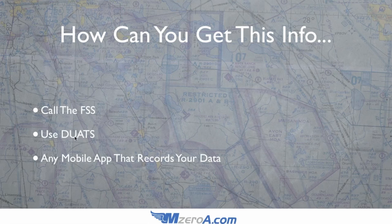You can also use DUATS — you can do it online, and that counts as getting a legal briefing as well. DUATS stores your data for up to 15 days if something were to happen. Any mobile app that records your data works too — a lot of these apps simply use DUATS to file flight plans and pull data, so you may be using DUATS whether you know it or not. Do check with your mobile app beforehand to make sure it would record your data if you were to get into a pickle.